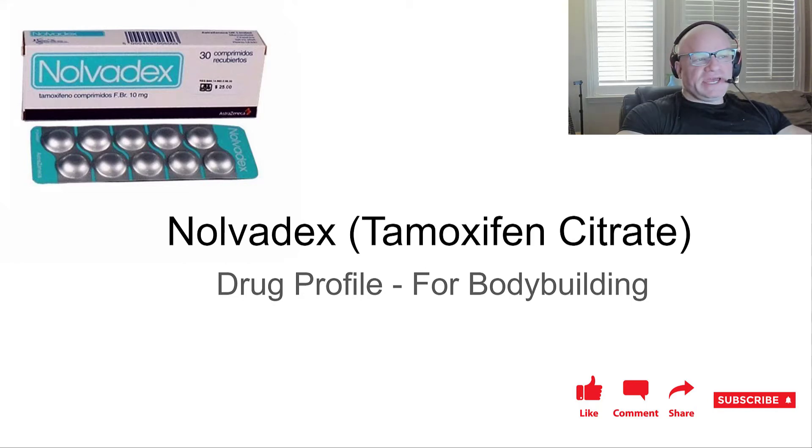We're going to take a look at Nolvadex — tamoxifen citrate. It is a SERM, a selective estrogen receptor modulator, a class of anti-estrogen that is used in bodybuilding by a lot of bodybuilders. It's one of the first ones used in bodybuilding — it might have been the first one. We're going to dig into the nuts and bolts of it: how it works and how it's applied.